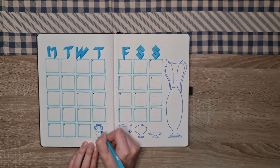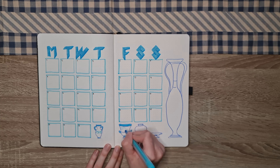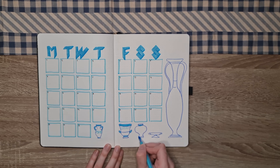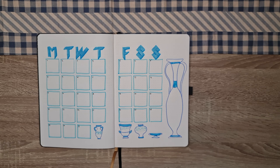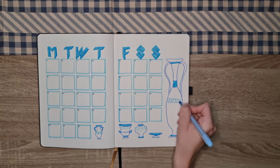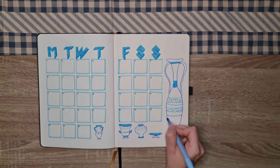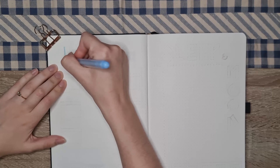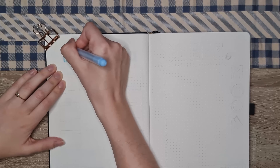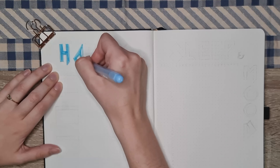Right after I finished filling in the text with a little bit of a darker drop shadow and all the days of the month, I felt like the vases themselves looked a little bit too plain so I just added the same kind of patterns on all of them with a little bit of outlining and a little bit of blue color added. And with the last patterns being done this spread is finished — it was very simple and very easy so I definitely recommend trying it out.